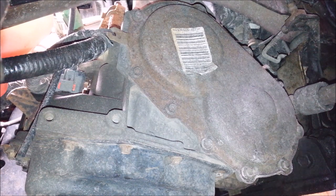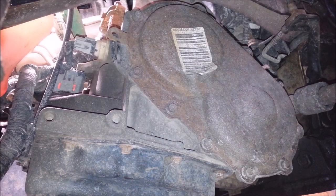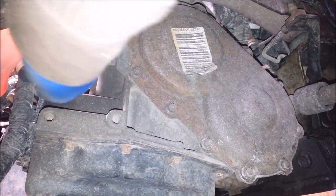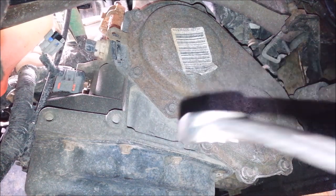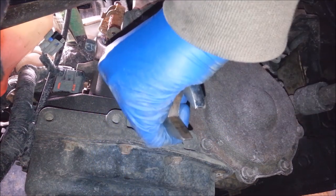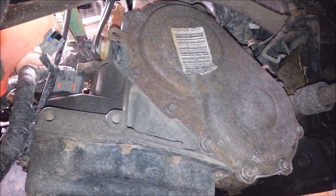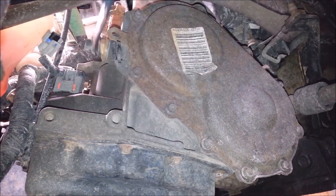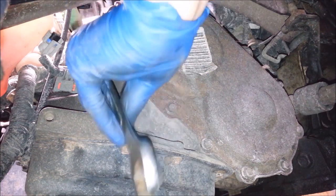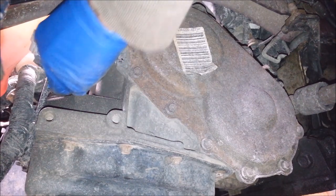I'll need a zip tie for this job — that one's in my way, so I'm just cutting it out. There it is. I'll unplug that sensor. Looks like I'll be using a one-inch wrench or 25 millimeter. It is plastic, so it takes almost no torque to get it off and put it back in. Don't over-tighten it — just get it snug. It's got an O-ring that seals it, so it doesn't need a whole lot.